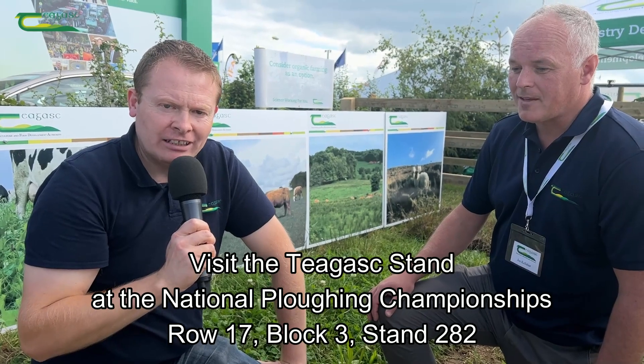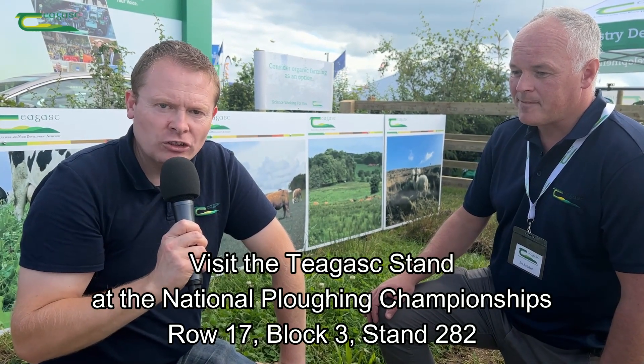The other new thing with the organic farming scheme this year is an upfront payment called a participation payment — all organic farmers will get 2,000 euros upfront in year one, and then 1,400 euros in years two to five, before the per hectare payment kicks in. Come and join us here at the Chagas stand, row 17, stand 2A2.